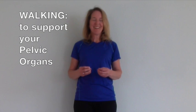Today we're going to be talking about walking and how you walk, and you can either be doing it in a way that supports your pelvic organs or not. For those of you that are dealing with pelvic organ prolapse, I really invite you to stay tuned and find out what to do with your walking and what to avoid so that you can offer as much support as possible to your pelvic organs while you walk.